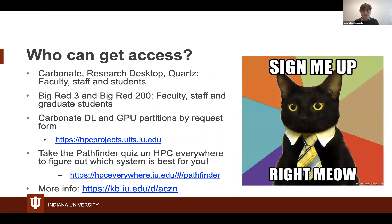You're all set up for Carbonate, but if your needs change, you can request access to Big Red 3 and Quartz the same way. Big Red 200 is a little different. Faculty, staff, and students can all request Carbonate and Quartz. Big Red 3 and 200 are limited to faculty, staff, and graduate students. If you're an undergraduate student, you currently need a faculty sponsor to vouch for you.